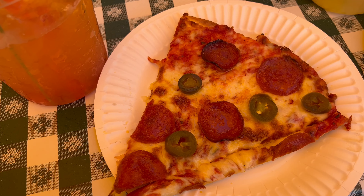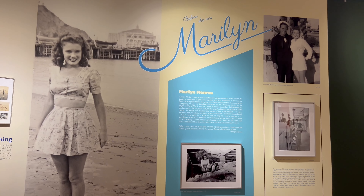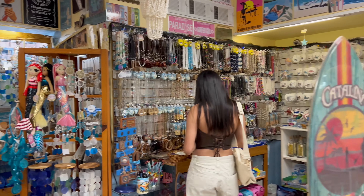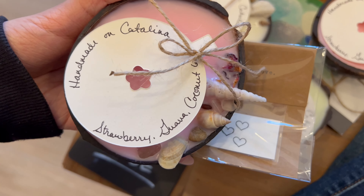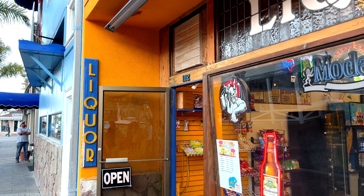For a quick snack we just got pizza and then headed over to the museum. After the museum we went to a couple of little shops and then had some lunch.